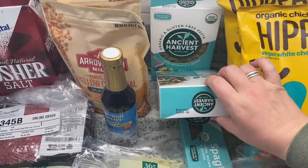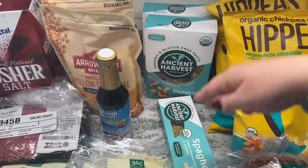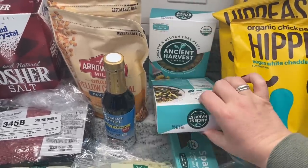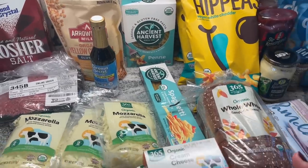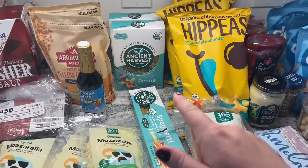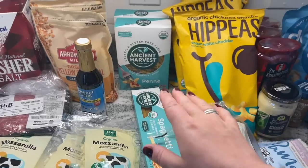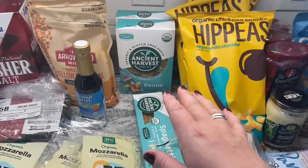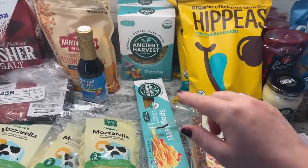I got these Ancient Harvest gluten-free organic pastas — I just want to try this brand out. This is more of a stock-up item as I'm trying to get my pantry filled with gluten-free items. These are over $3 each, which is way more expensive than the Bonza. The kids like Bonza, but the only issue is it doesn't hold up well if you overcook it even by a second. So maybe this will hold up better — we'll see.